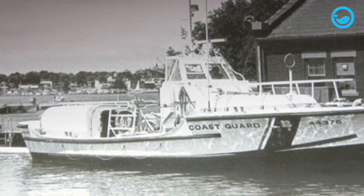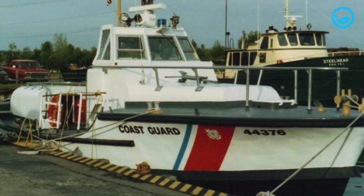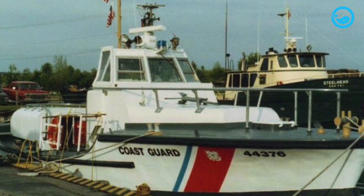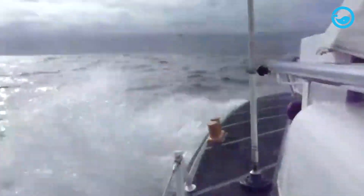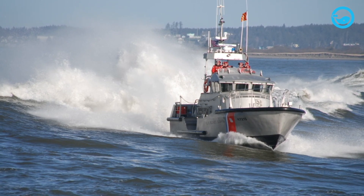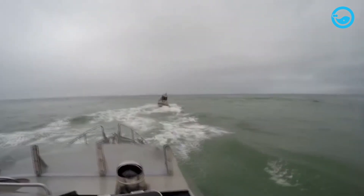Before the 47-foot Motor Lifeboat, its predecessor, the 44-foot Motor Lifeboat, began operating in 1966. This vessel became one of the most legendary boats ever owned by the U.S. Coast Guard. Over its 44 years in service, the 44-foot Motor Lifeboat influenced the design of search and rescue vessels worldwide. The vessel was designed for very specific conditions and ease of handling. Most Coast Guard crews favored its speed, weight, draft, strength, and capacity.